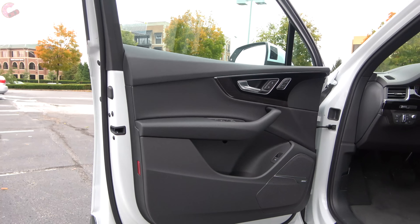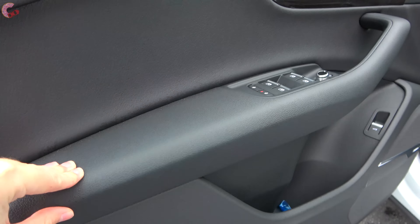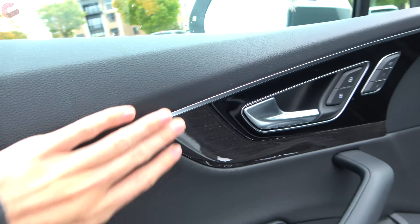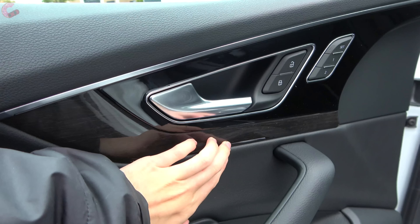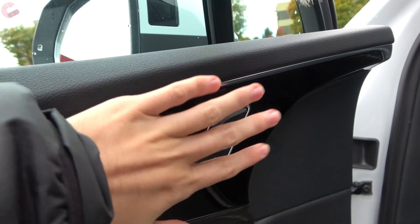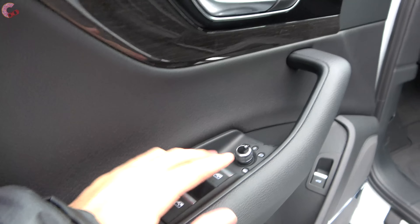Turning to your door trim, it is the same as pretty much all Audis. You've got a soft touch plastic on the armrest, which would be leather with the luxury package. The rest is also soft touch plastic, or you have some of that real grey oak trim. Two-person memory seats are standard across all trims, as are four fully automatic windows.